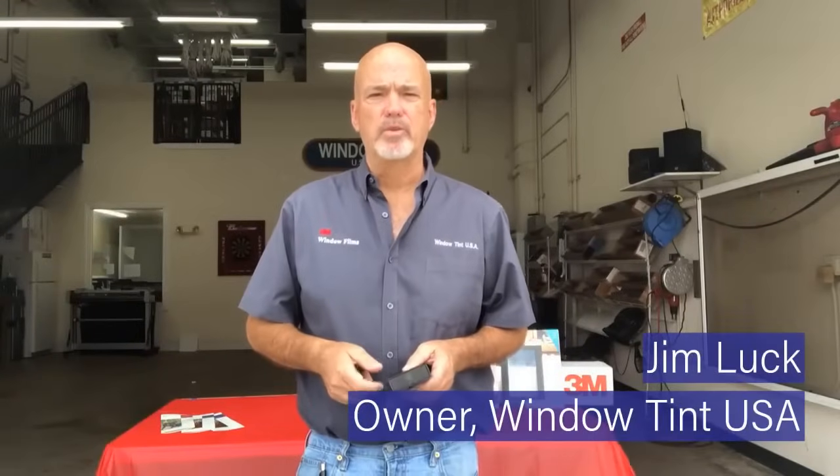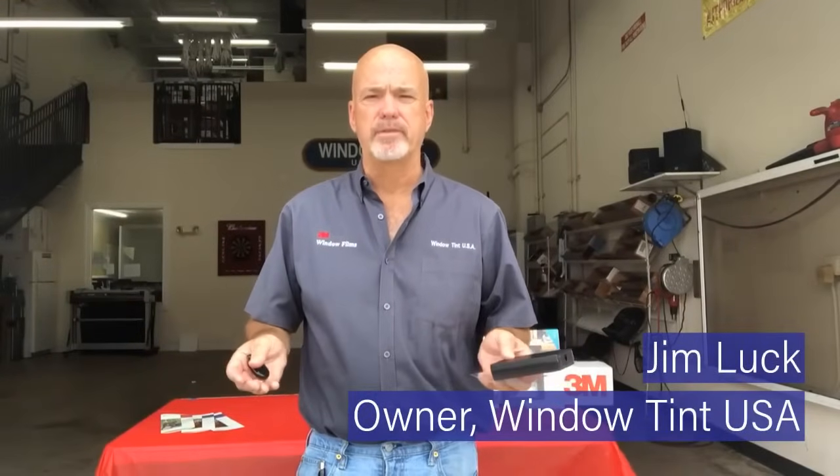Hi, my name is Jim Luck. I own Window Tint USA here in Broward County, Florida. We are a 3M certified prestige window film dealer.